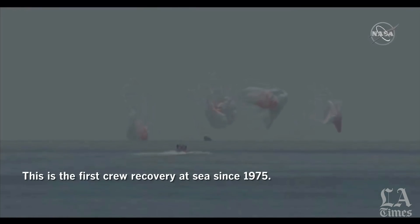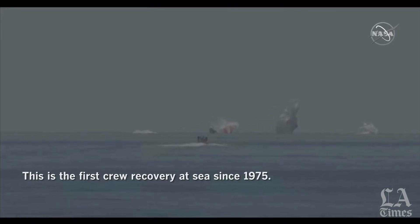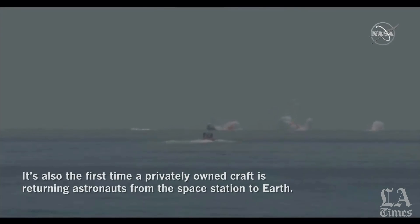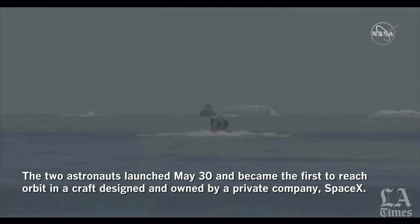Dragon Endeavor has returned home. NASA astronauts Bob and Doug — on behalf of the SpaceX and NASA teams, welcome back to Planet Earth, and thanks for flying SpaceX. It was truly our honor and privilege to support this flight of Crew Dragon Endeavor. Congratulations, everybody.